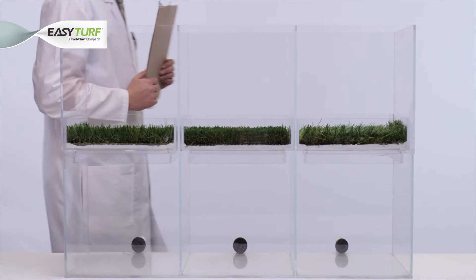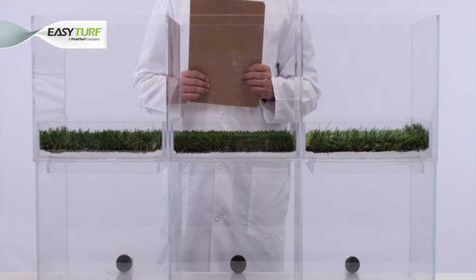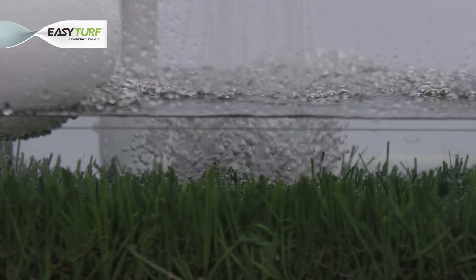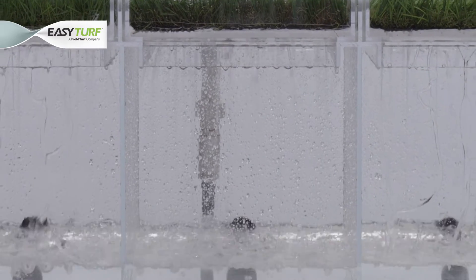Today we will test the drainage capabilities of artificial turf backings against one another to determine which artificial turf drainage technology is superior. Drainage is paramount when considering an artificial grass landscape surface that would be used by people or pets. The artificial turf should provide a way for dog urine and spills to quickly be rinsed down through the underlying natural soil.